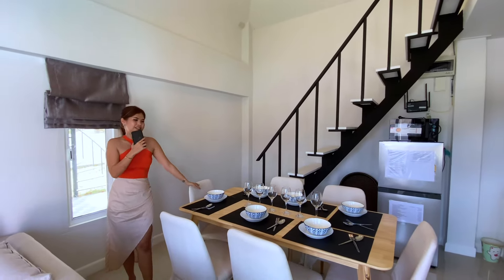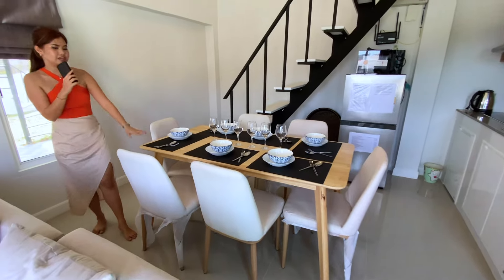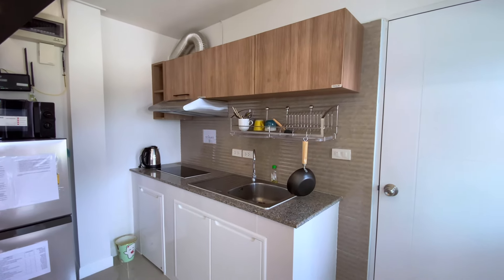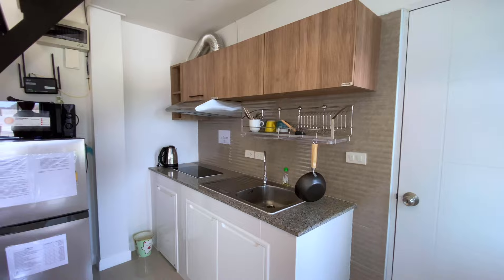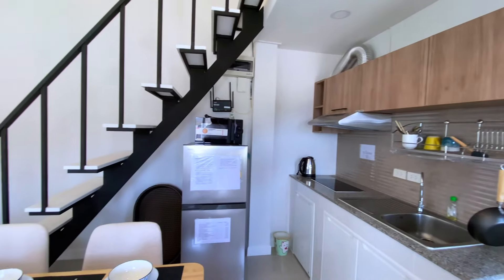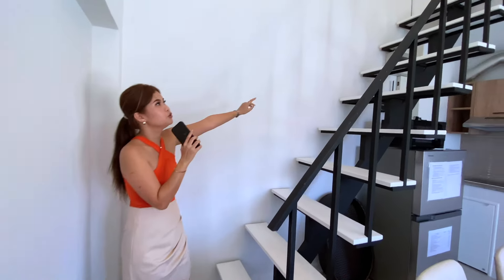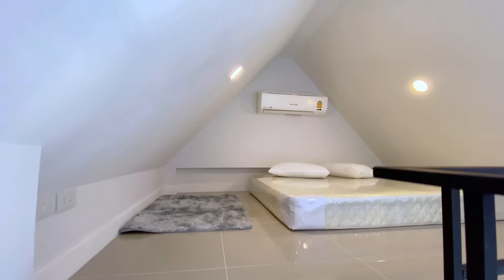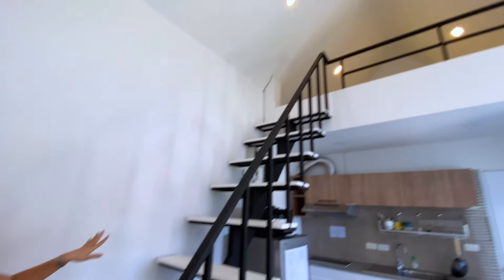This is going to be the dining area where you can set up the dining table. Next to the dining area is going to be the kitchen, where you get kitchen appliances, hood, electric hob, and a lot of cabinets above as well, plus the refrigerator. And this is their selling point — you can go upstairs to a mezzanine floor with a bed and air conditioning set up there. It's going to be very good for people who love privacy, like if you love reading a book.